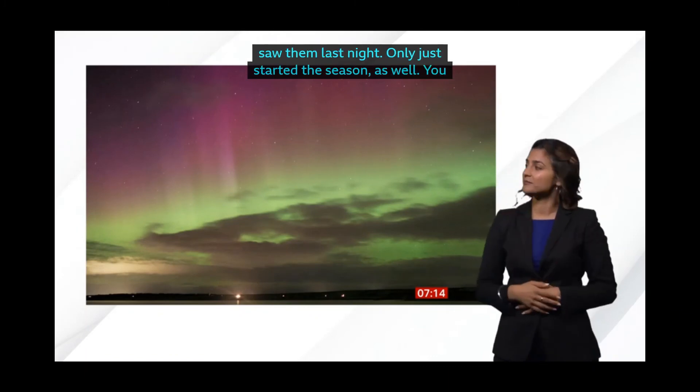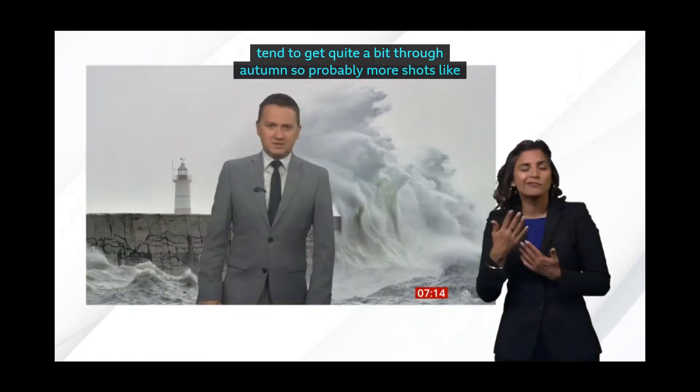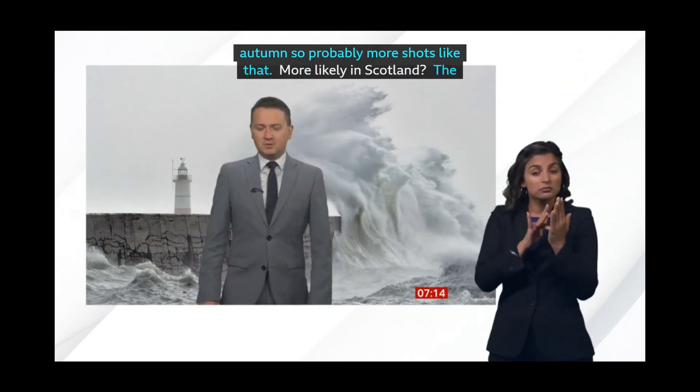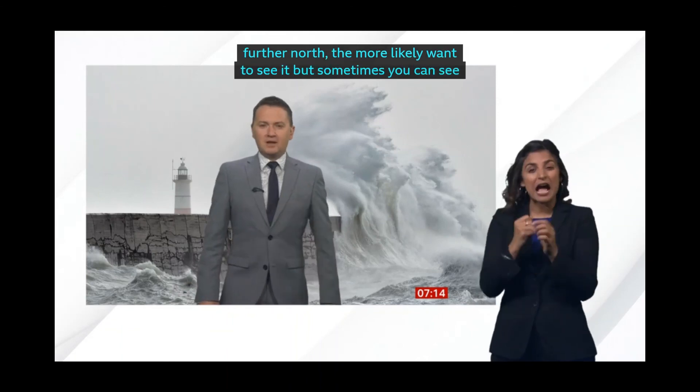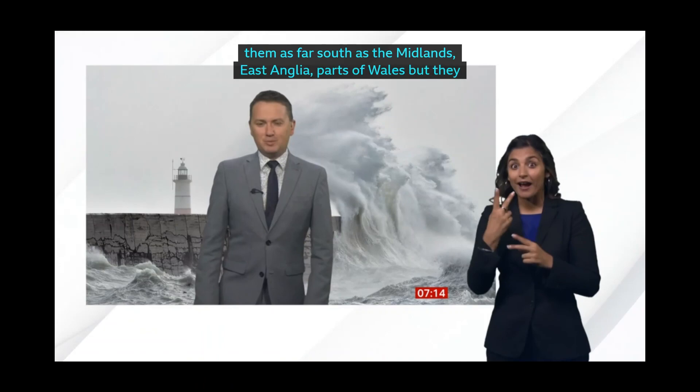More likely to see them in Scotland? The further north you are, the more likely you are to see it. But you can actually see them sometimes as far south as the Midlands, East Anglia, parts of Wales too — but they need to be particularly strong when that happens. We'll, of course, keep you updated on when the best of those possibilities will be.